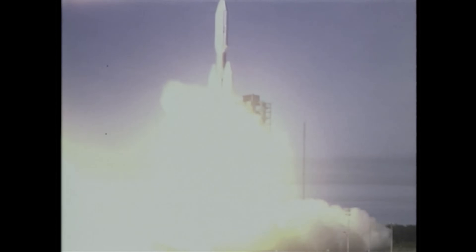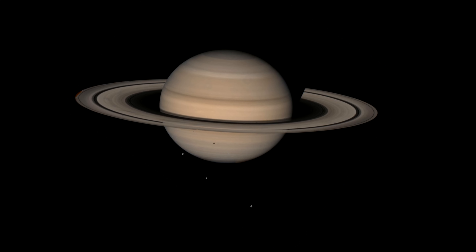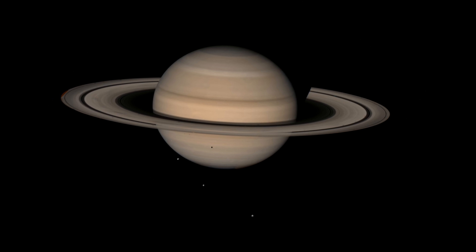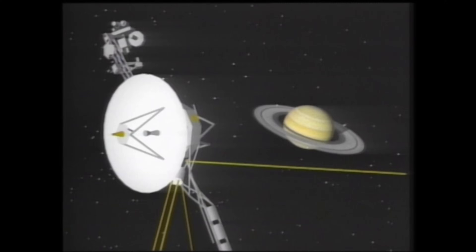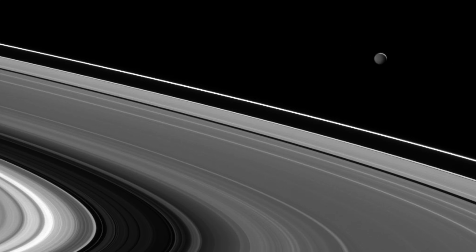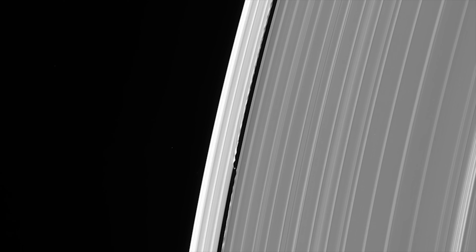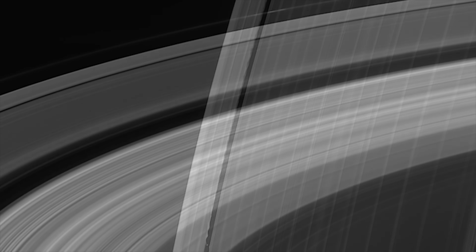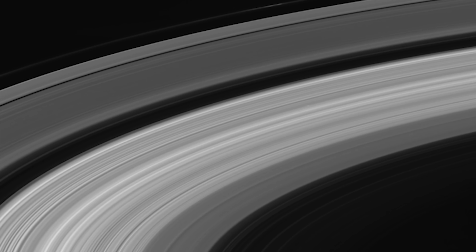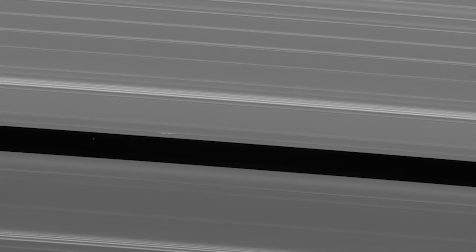Voyager 1 was followed by Voyager 2 in 1981. Both made many discoveries in their brief flybys of Saturn. Scientists had long been puzzled by the regularity of Saturn's famous rings and the gaps between them. Voyager's images showed it was the moons that kept the rings in check — some they even christened Shepherd Moons. Mimas itself was responsible for clearing one of the largest gaps in the rings, acting as a cosmic snowplow, keeping open the so-called AB Gap, or Cassini Division. Perhaps this might explain some of the craters on Mimas, but surely not the huge impact that created Herschel. And why was Mimas so much more heavily cratered than many of the other moons?